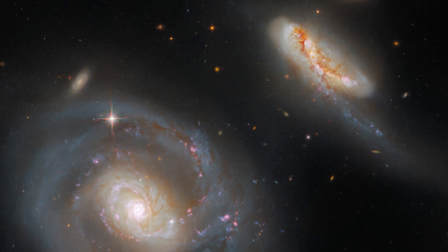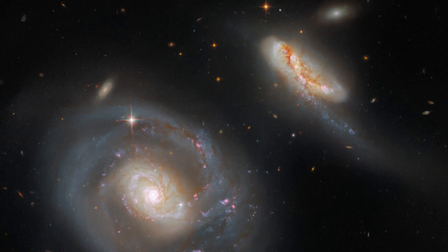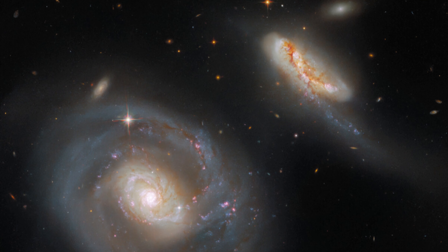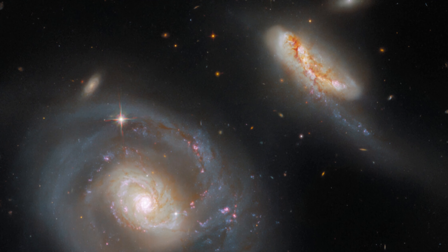This system will be one of the first galaxies observed with the NASA-ESA-CSA James Webb Space Telescope as part of the Director's Discretionary Early Release Science Programs in summer 2022.